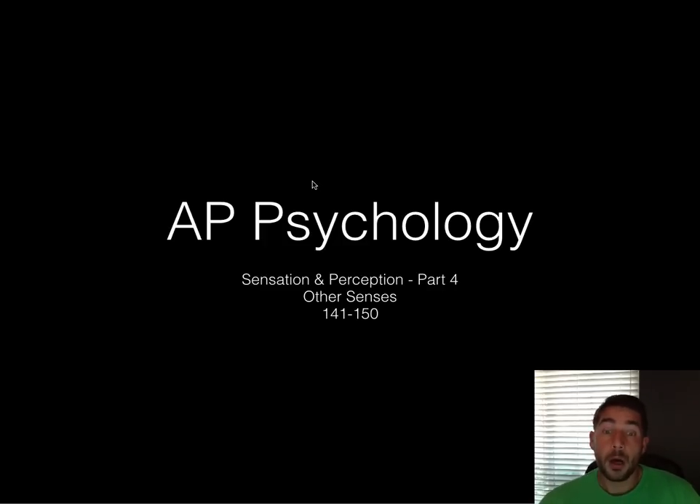Hello. Okay, part four: sensation and perception. We're going to look at some other senses and some other types of stuff.